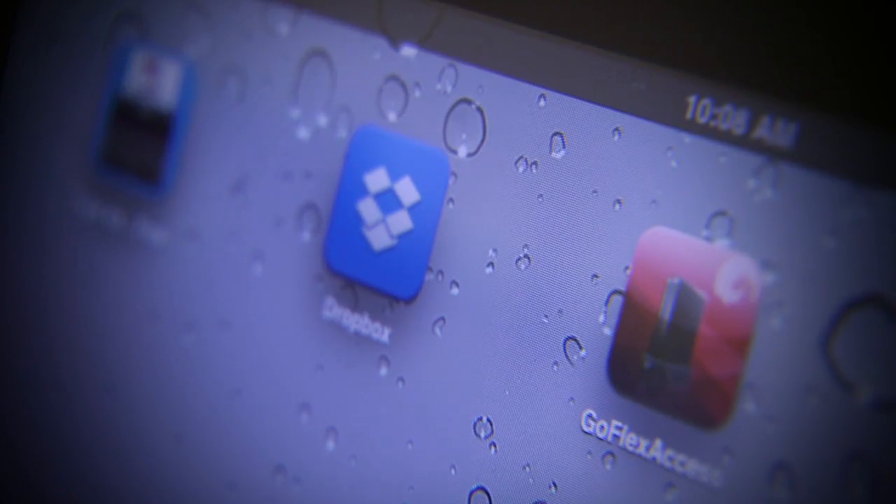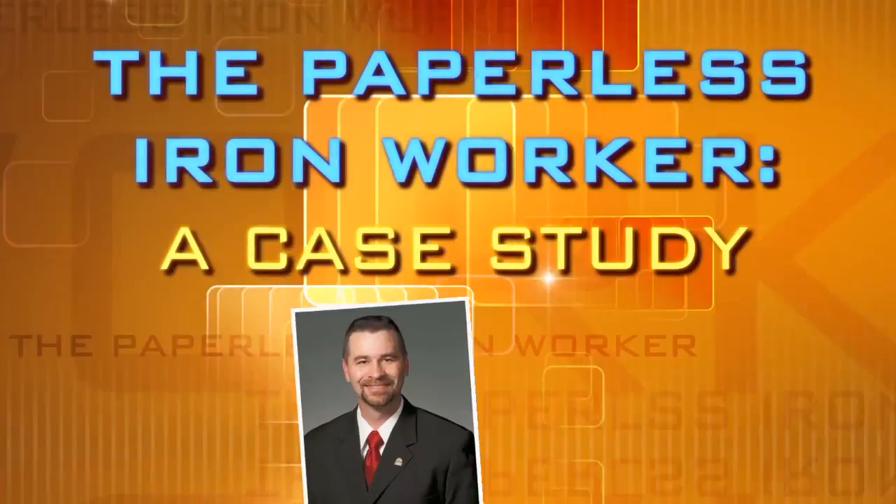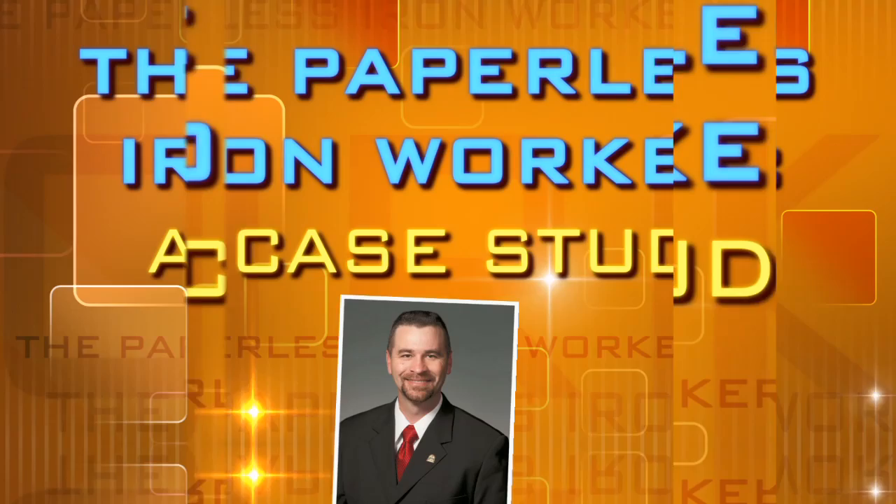It is truly the wave of the future. Join Bennett Steele's Field Operations Manager and Union Ironworker Harvey Swift for The Paperless Ironworker – A Case Study.